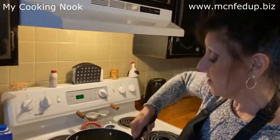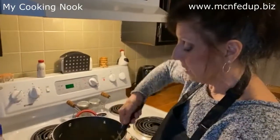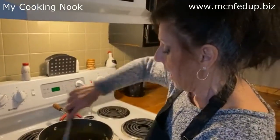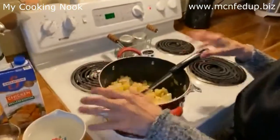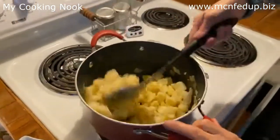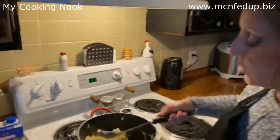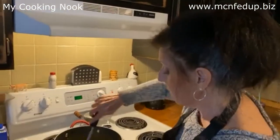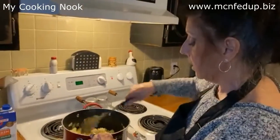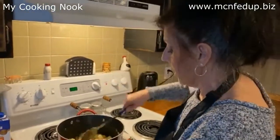The starch on the potatoes will be another thing in the soup that will help make it thicker. Right now I'm basically heating the potatoes through. We're going to add low-sodium broth in a minute and water, but before we add any of the liquids, I'm going to show you the trick to making a thicker soup without milk or cream.